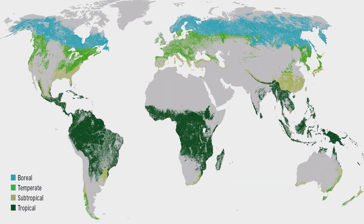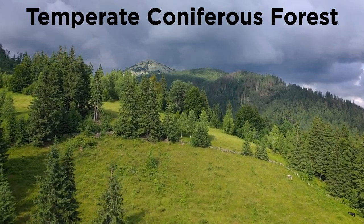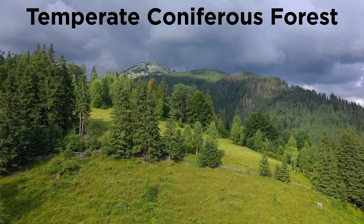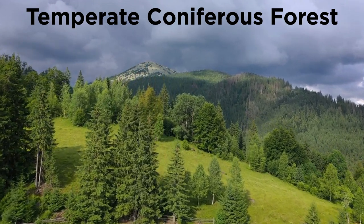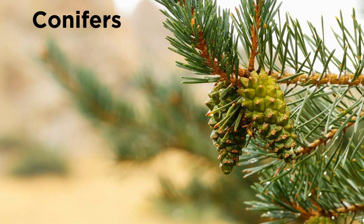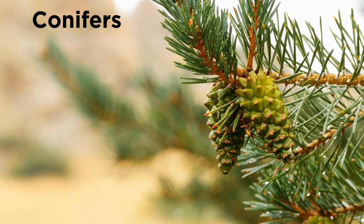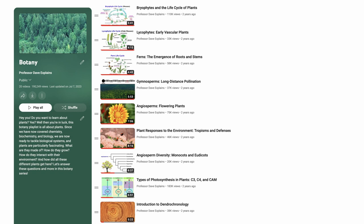The coniferous forest is sandwiched in between the tundra to the north and the deciduous forest to the south. One type of coniferous forest, the northern boreal forest, is found in 50 to 60 degree north latitudes. Another type, the temperate coniferous forests, grow in lower latitudes of North America, Europe, and Asia, in the high elevations of mountains. Coniferous forests consist mostly of conifers, which are trees that grow needles instead of leaves, and cones instead of flowers, as we remember from the botany series.